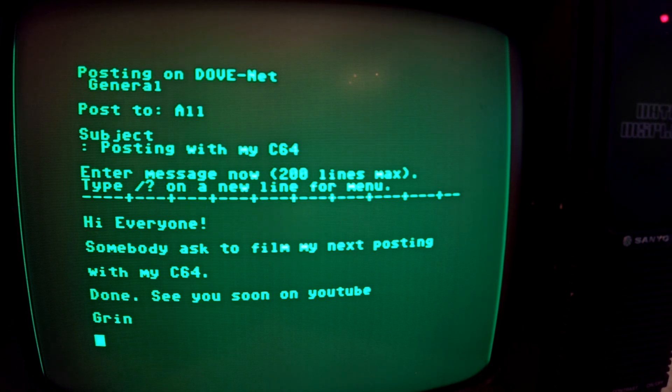Speaking of not being fully present yet, I completely forgot again how to exit the editor or save the posting, especially when sitting at the C64 in ASCII mode. I keep trying different keyboard shortcuts that don't work. Every failed attempt looks a bit like I'm playing Pong or something. The solution is right at the top above the posting window: type slash question mark on a new line for menu — which I finally notice after yet another eternity.